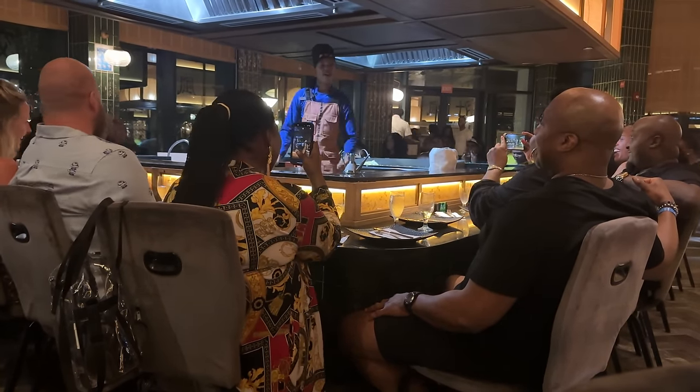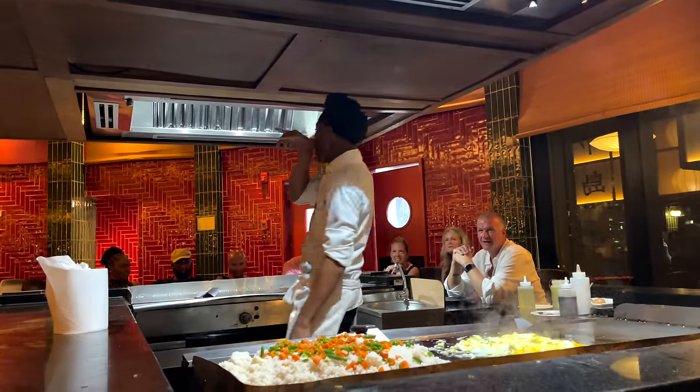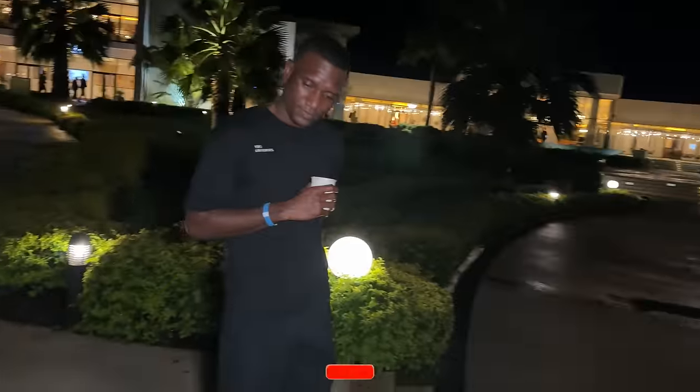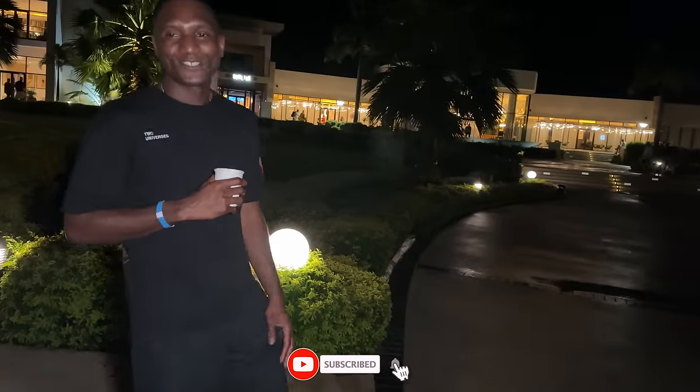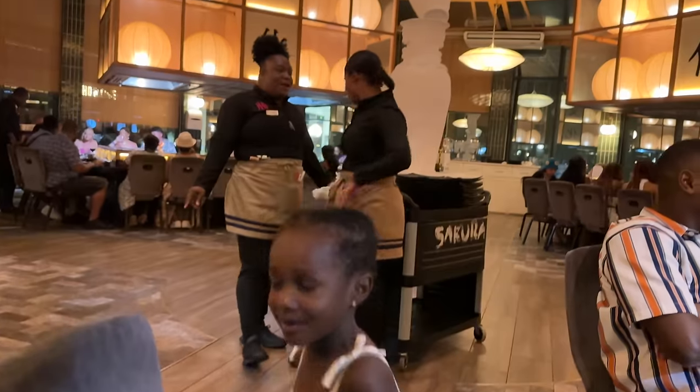We just finished dinner at the Sakura restaurant. The entertainment was good, but the food was meh. Babe, what did you think? It was okay — the entertainment was nice but the food was just okay. That was it, guys!